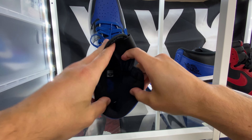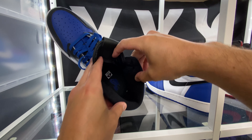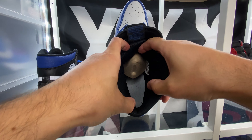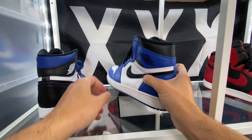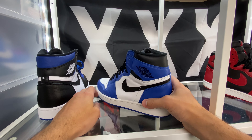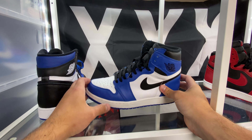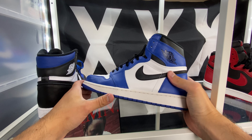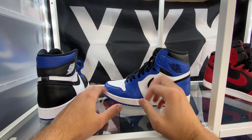Other differences color blocking-wise: on the Royal Toes you've got a black insole with Game Royal Nike Air branding on the heel. Over here on the Game Royals you've got a white insole with what used to be Game Royal Nike Air branding. I got these before I was given the tip of putting clear packing tape on the heel logos. The logos on the inside of the insole, especially on Jordan 1s, rub off like instantly — you put those on for half an hour and those logos are going to be gone.